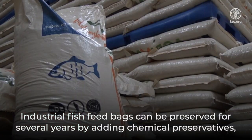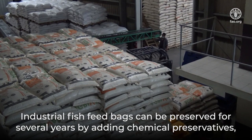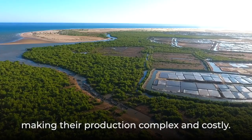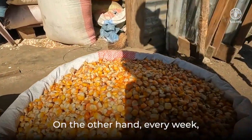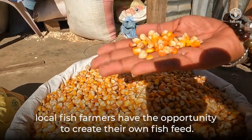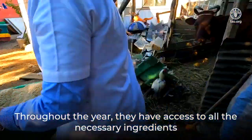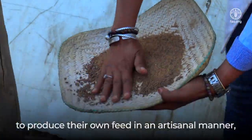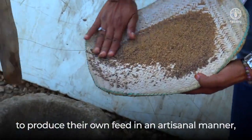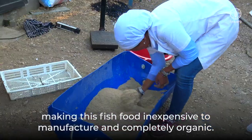Industrial fish feed bags can be preserved for several years by adding chemical preservatives, making their production complex and costly. On the other hand, every week local fish farmers have the opportunity to create their own fish feed. Throughout the year, they have access to all the necessary ingredients to produce their own feed in an artisanal manner, making this fish food inexpensive to manufacture and completely organic.